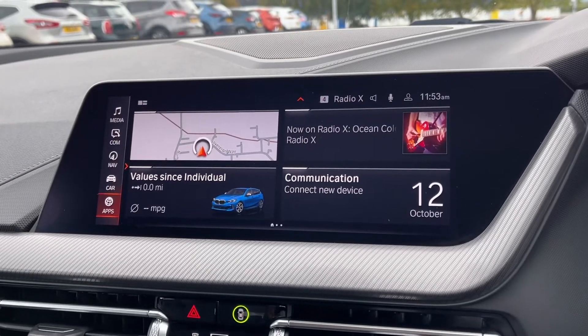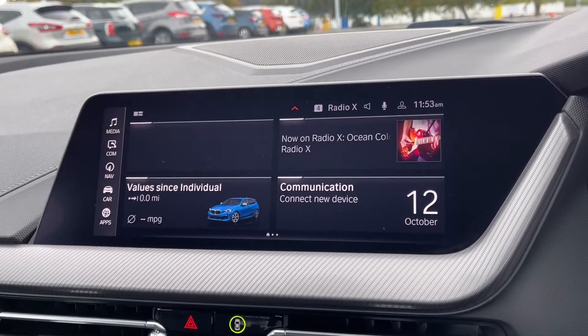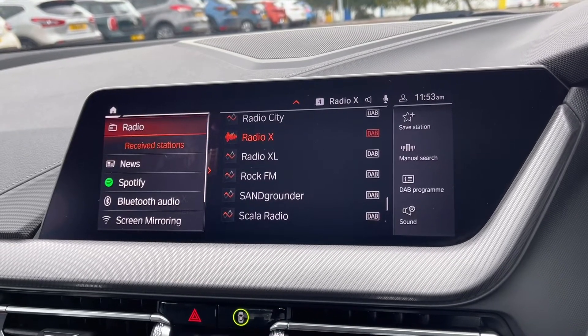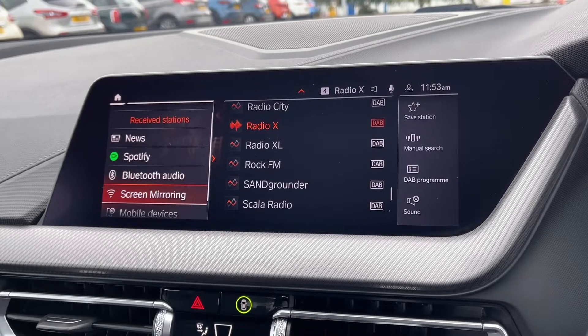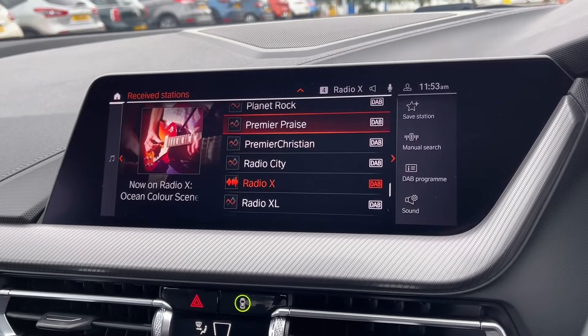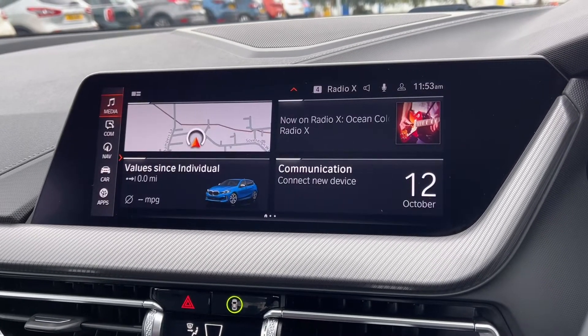Moving across to the media screen you've got plenty of features to choose from within here. In terms of media you've got access to DAB, FM and AM radio. You can also connect your Spotify account if you do have one, or connect devices via Bluetooth to stream music. There are plenty of pre-loaded radio stations and you can save your favourites as well.